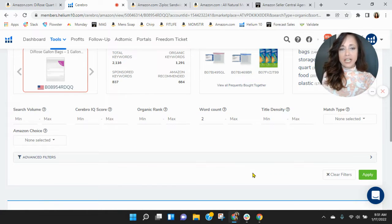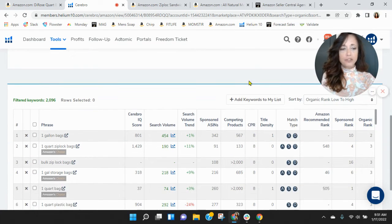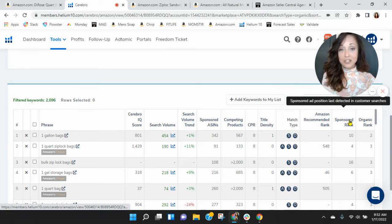Let's scroll down and see how you're performing within your keywords. Your highest organic rank is 'one gallon bags,' which is good. But looking here, there's not a lot of search traffic within those keywords.